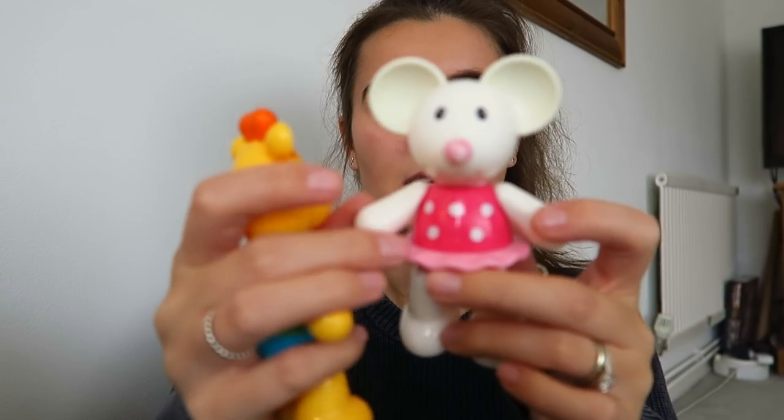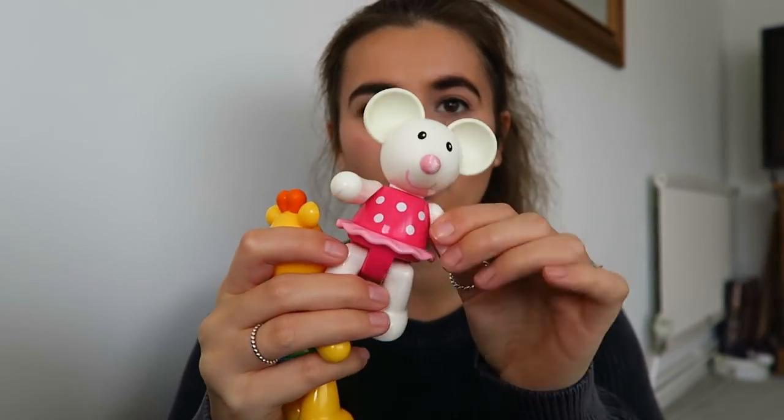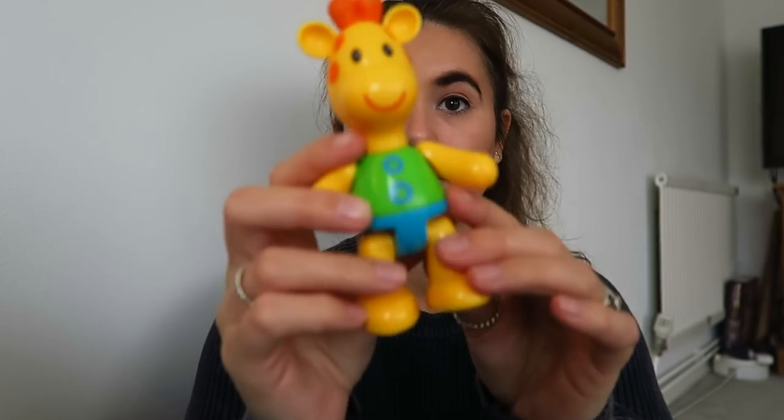I've also got these Click Clack animals - they're the Mothercare little animals. I think I had a car and a bunny rabbit, maybe I put that away for Florence's first birthday. We've got a little mouse and a giraffe - really good little sensory toys for her.